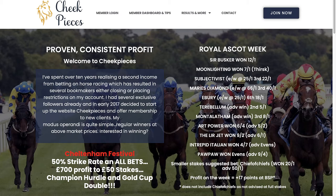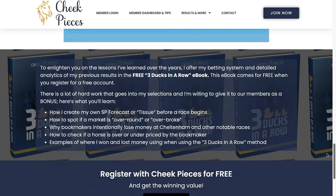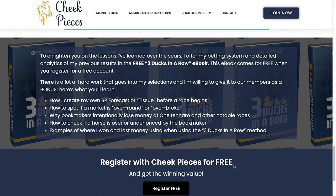If you want to find out more about the way in which Neil bets, you can register for free on his site. If we scroll down to the bottom of his page, you can see where he offers a free registration and you get a 'Three Ducks in a Row' ebook — though it's more like just an extra page on the website where he explains his approach to finding value in the market.